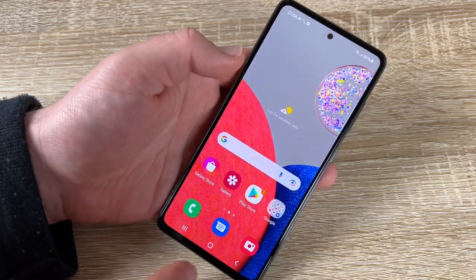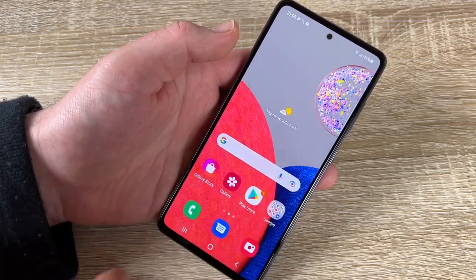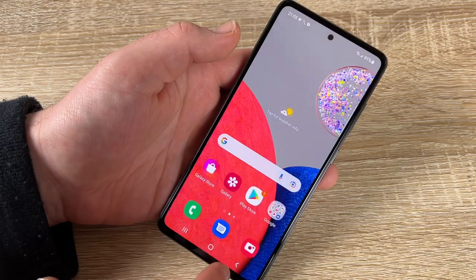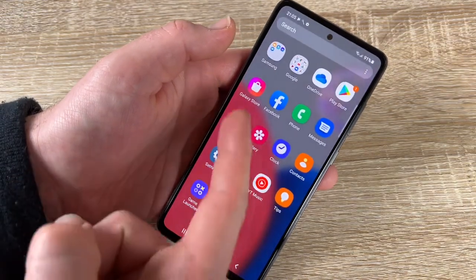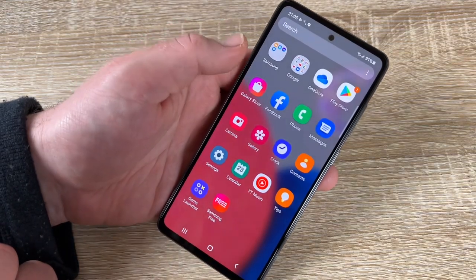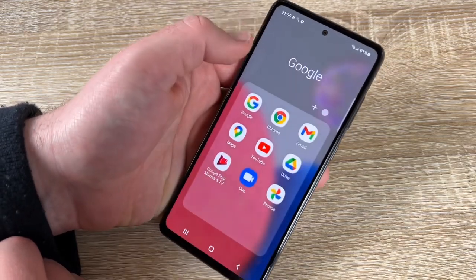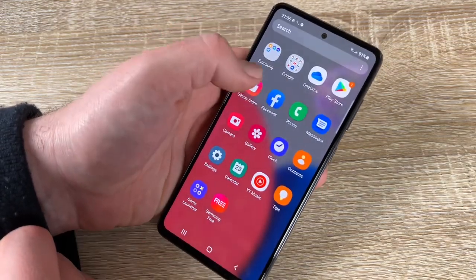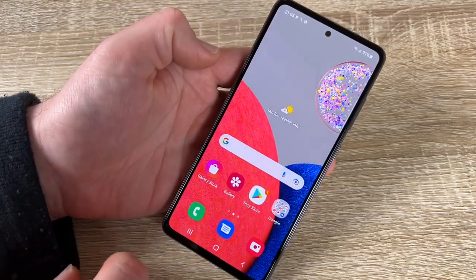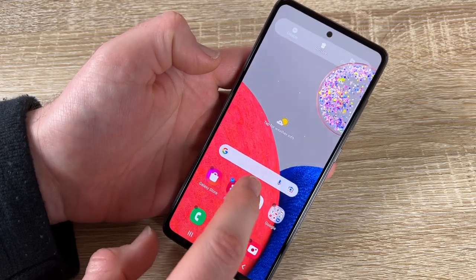To see all apps, swipe up. Here are all installed apps: Facebook, Samsung apps, My Files, Bixby, Google Play Store, OneDrive, Messages, and more. You can select and sort them as you like.